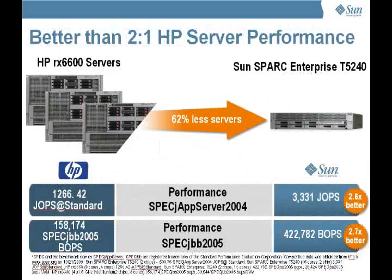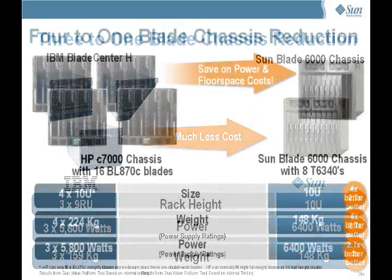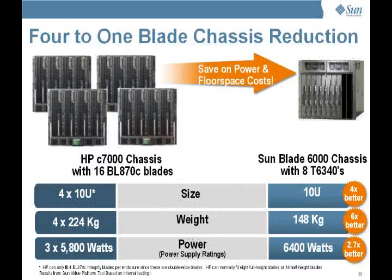Here are both SPECweb and SPECjApp comparisons against HP's Itanium versus the T2 Plus systems. The impact of these performance differences becomes apparent when looking at real-world deployment costs of IBM and HP. It would take three IBM BladeCenter H chassis to accommodate the same performance of a single SunBlade 6000 chassis, and you can see the resulting differences in power, space, and weight. The advantages of Sun's systems over HP on data center costs is even better, since HP's blade chassis only supports half of the slots filled with their BL870C blade.